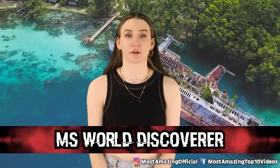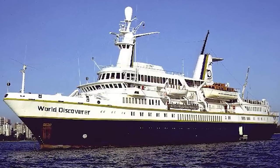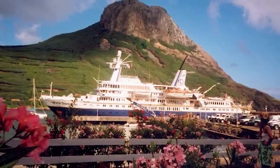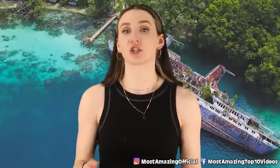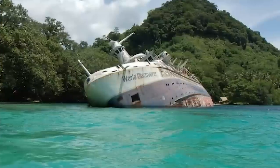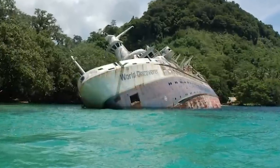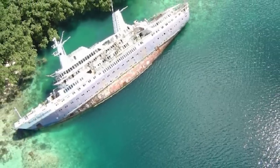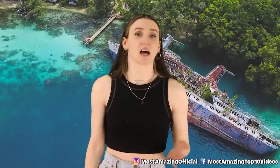In our second spot we have the MS World Discoverer, and sadly this one did not get to discover the world. The MS World Discoverer was a Danish cruise ship constructed in 1974, and for over 25 years it changed ownership a number of times — until one day in April of 2000 when it took its last cruise. It was sailing in the Pacific Ocean when it struck an uncharted reef formation. Thankfully all the passengers were rescued. The crew sent out a distress signal and a passenger ferry came to their help. Before anyone could arrange to save the ship, it was ransacked and looted by locals. They then decided that saving the ship would be far too expensive and tough, so they left it there ever since.